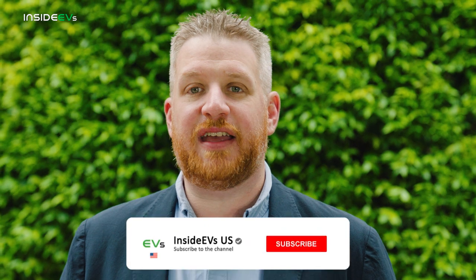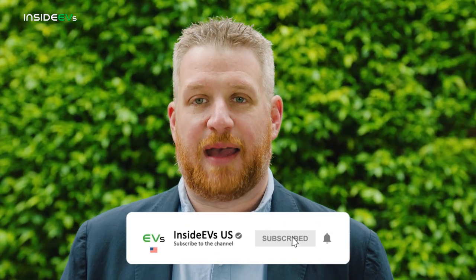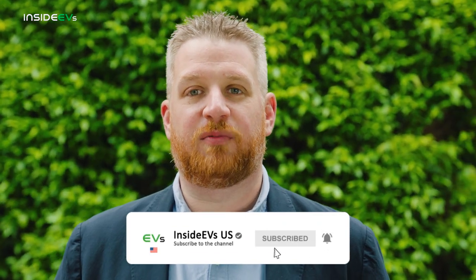Before we dig into the i5, do me and yourself a favor and follow the Inside EV's YouTube channel. I promise there will be many more first looks, range tests, and other videos that you'll enjoy. And if you enjoy this video, give us a like. Now, back to the action.